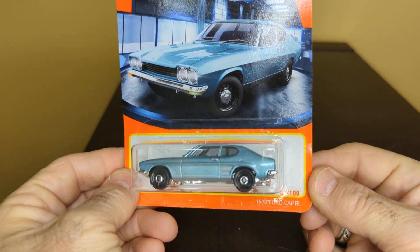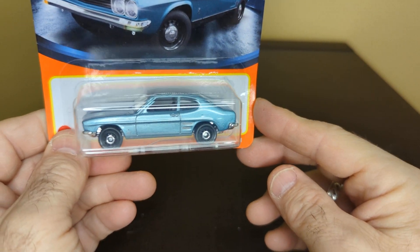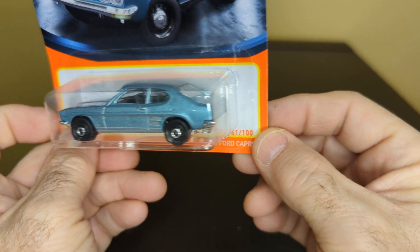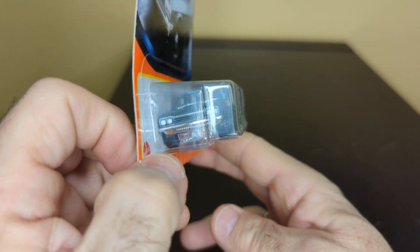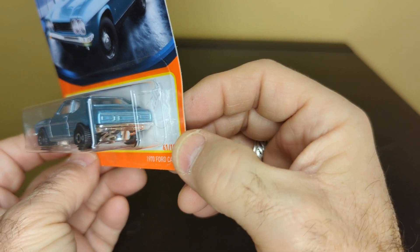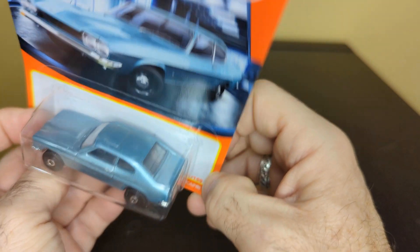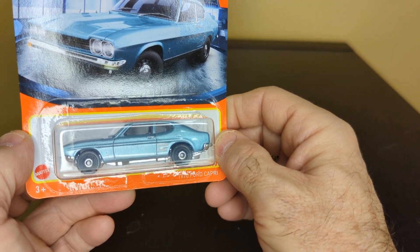Here is a 1974 Capri — nice and sharp little car. I remember when I was growing up seeing these, I just love these cars. Not much detailing on this one but it looks nice in the front. Nice color. Sunroof.